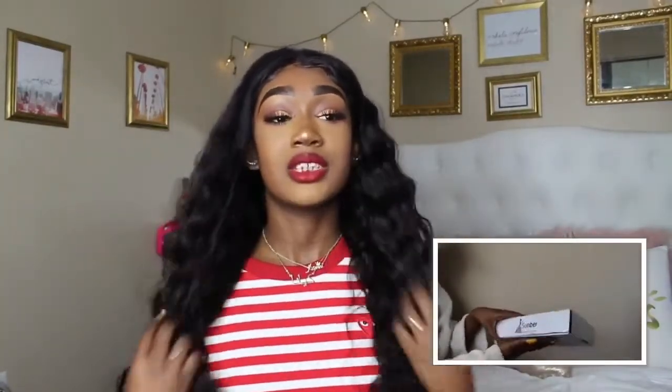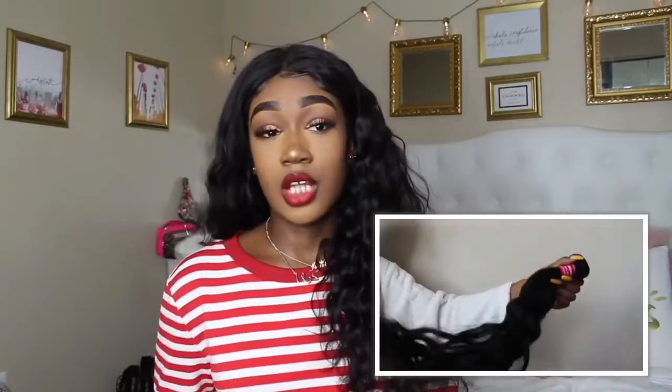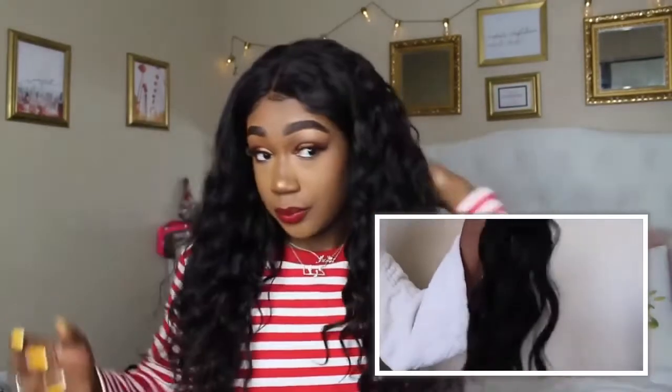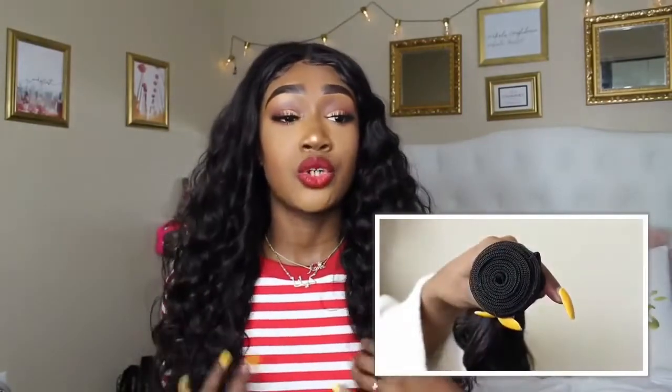It looks pretty nice — I'm looking at myself in the mirror, that's why I'm looking that way. I love it, it's pretty nice. I love how natural the waves are, it's like a wand curl but not really. I haven't washed it yet because I don't really wash my hair when I first get it, so it's always the packaged look, which is never the same. But I personally like this hair a lot. I did get a closure shirt and I put the links below.